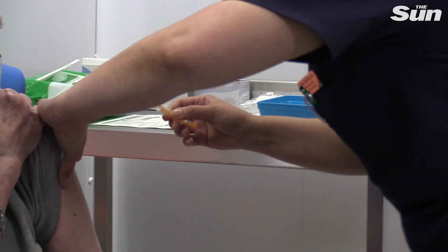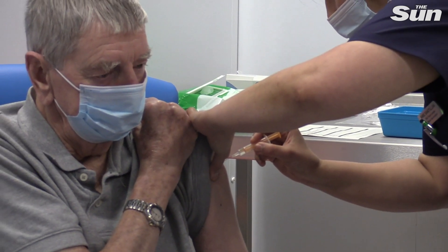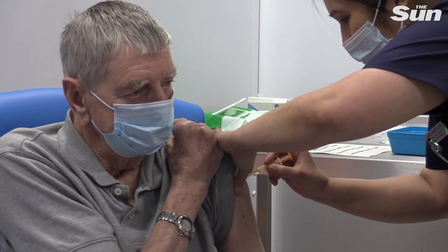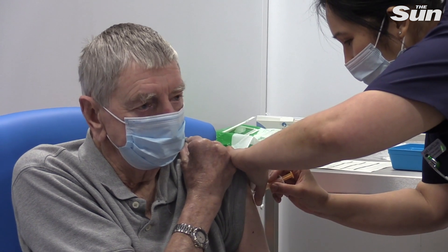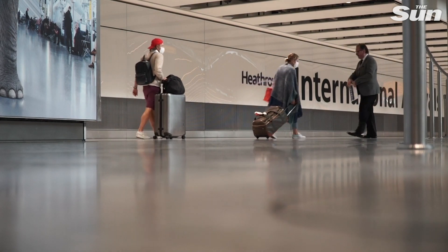These PCR tests aren't cheap. It's going to cost somebody a significant amount of money to come back into the country. The move comes as experts warn new strains of coronavirus may be resilient to vaccines, or could be more contagious or more fatal than current versions of the virus, and therefore it is important to prevent these strains from becoming prevalent in the UK.